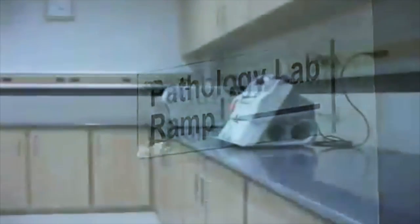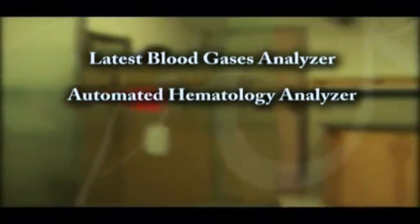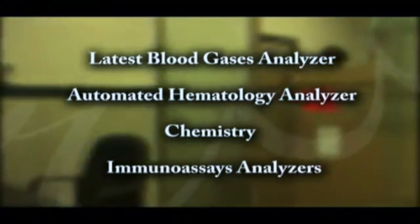The pathology lab is fully equipped with the latest blood gas analyzer, automated hematology analyzer, and chemistry and immunoassay analyzers.